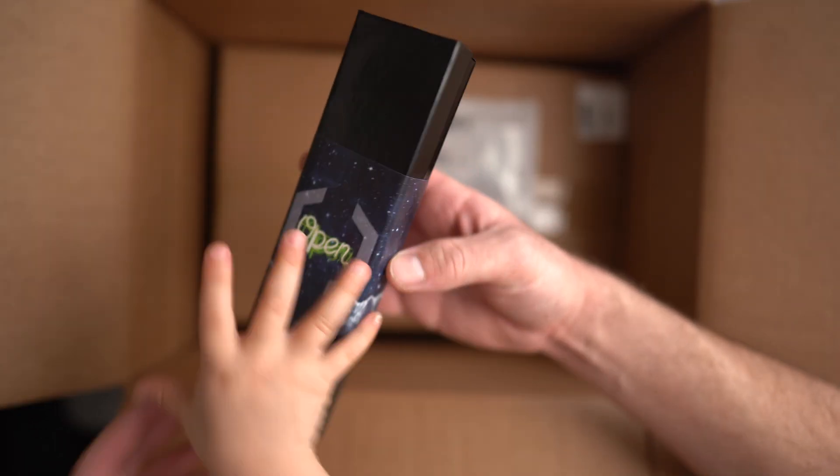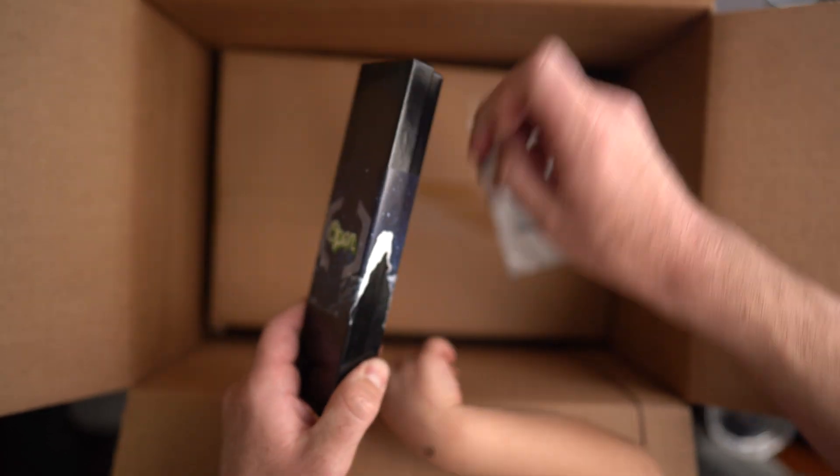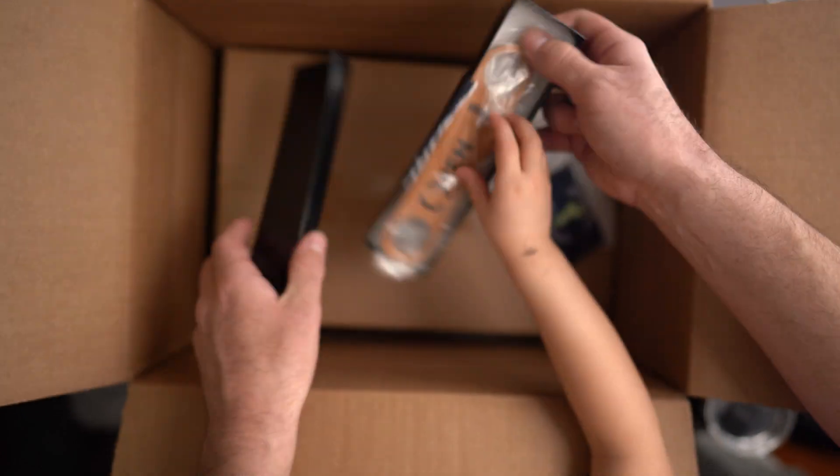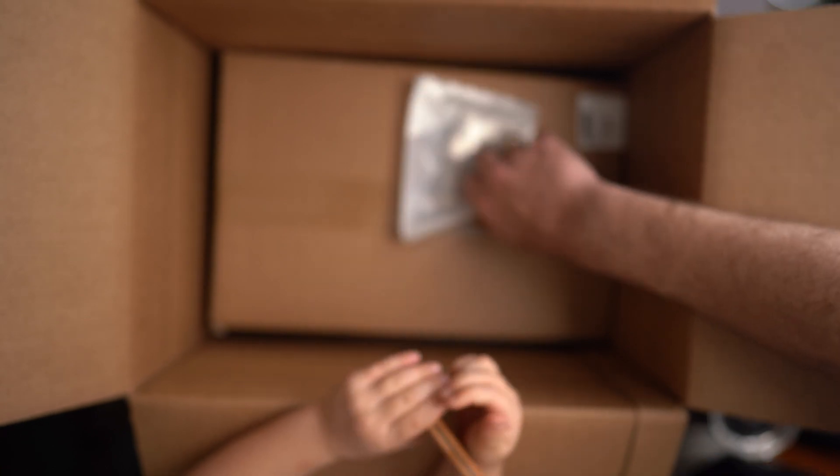Let's open it here — slide this open. We didn't know that was cool. Oh, it's a bottle opener! A bottle opener — for a second there I wasn't sure what it was.